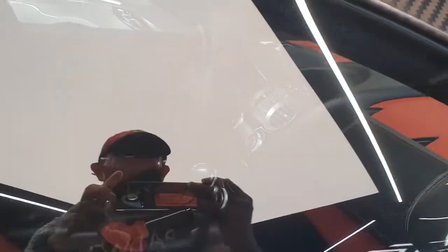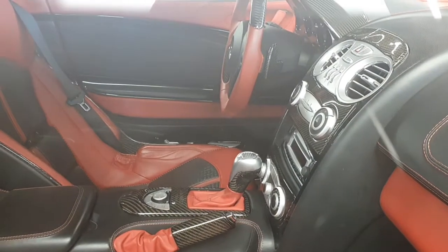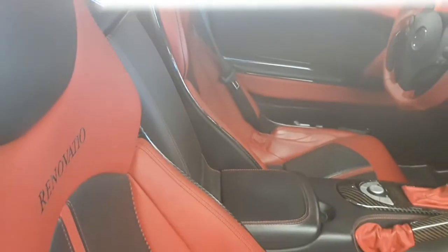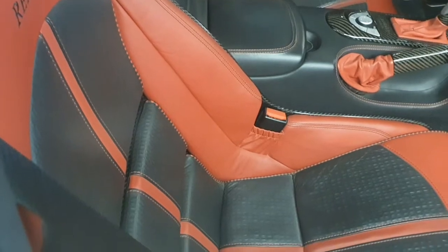The door mirror is also new. As for the interior, pretty much everything is now covered in carbon fiber. The seats are also by Mansory — you can see the Reno Vasio logo on the seat. This is a very extensive body kit.